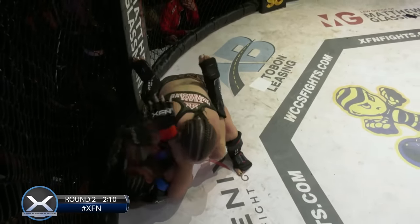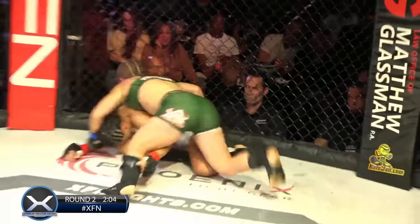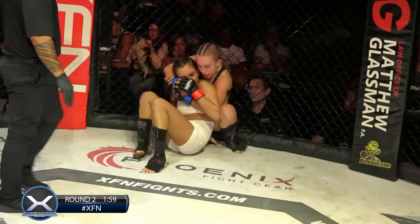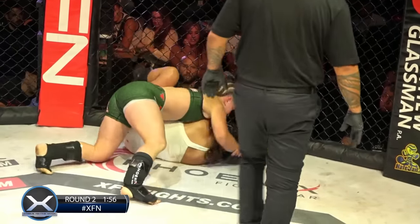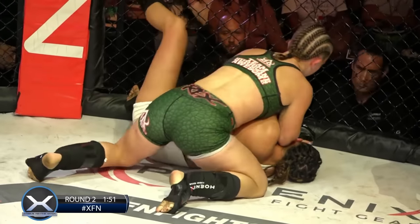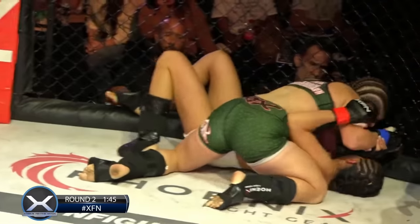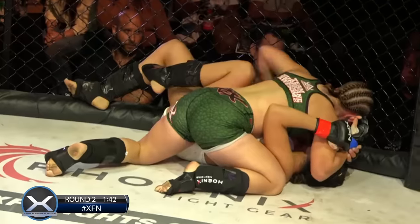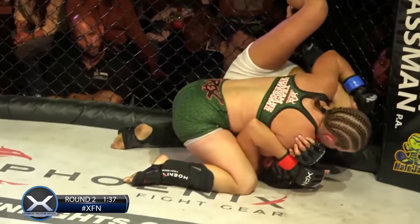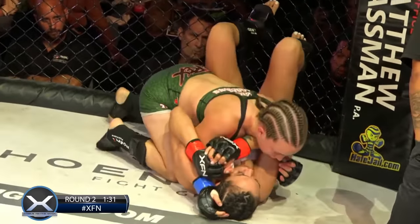It looks like Evelyn's looking to throw up a triangle — or get away. Either would be advantageous to being on the ground. Tasha circles to the back there — good job. Settling in nice and tight. First thing she does is maintain her chest position. I tell my guys all the time: no daylight between your chest and their back. If you want to control somebody, take away the daylight.